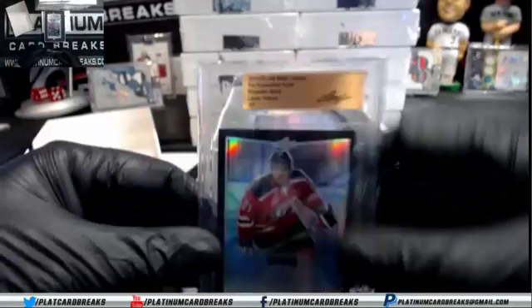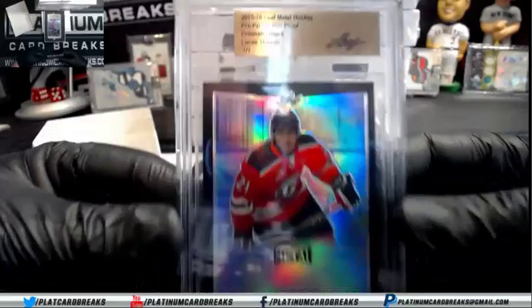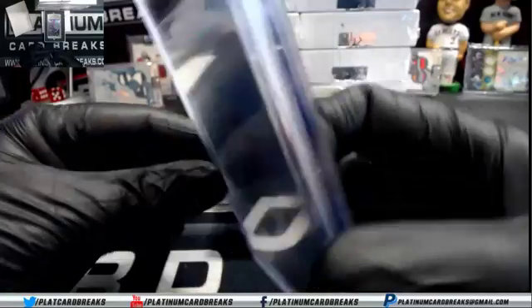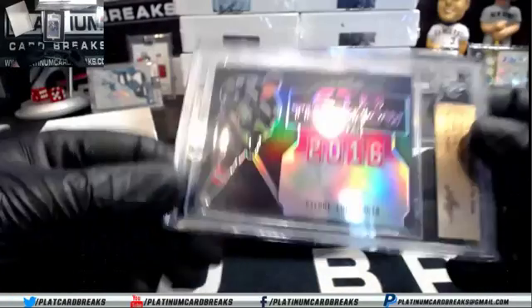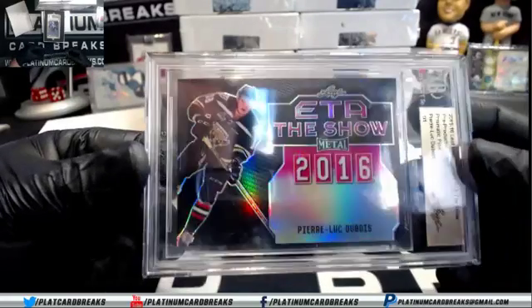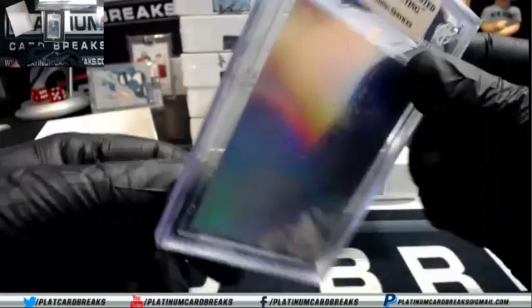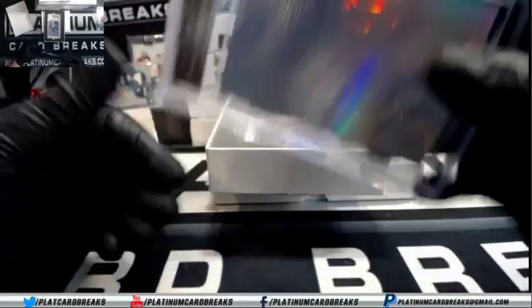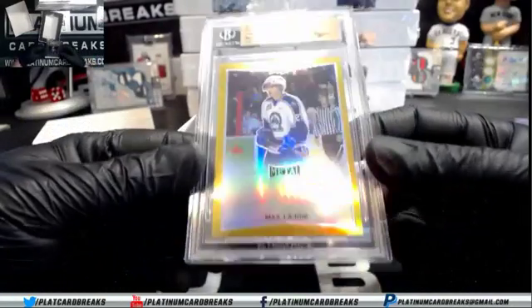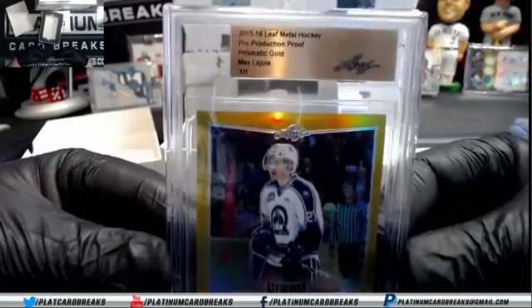They all come with Beckett slabs. First up we've got Lucas Thyrus, Pre-Production Proof Prismatic Black. We've got Pierre-Luc Dubois. And Max LaJoye — Gold Proof.